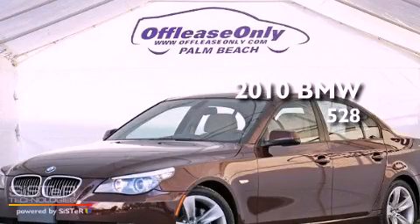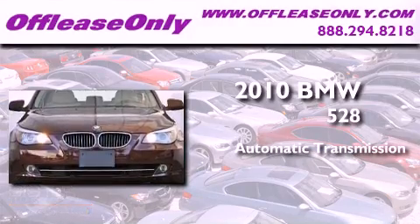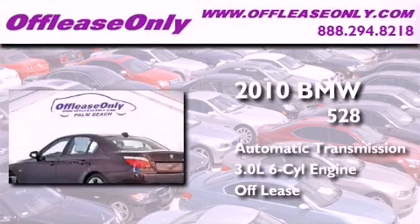This is a 2010 BMW 528. This car has an automatic transmission and a 3.0-liter inline six-cylinder engine. Plus, having just come off lease, this BMW is in like-new condition.